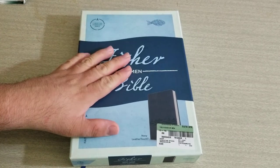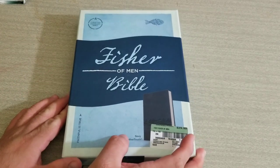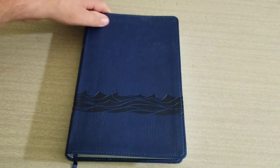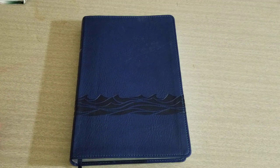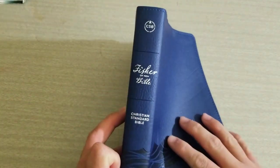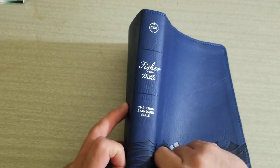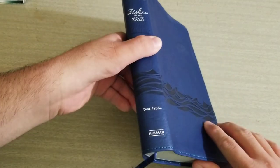Again, this is the Fisher of Men Bible that was just released for July of 2018. As you can see, it is a navy leather touch with beautiful waves etched all the way around. Here's the spine — I love the font of the Fisher of Men, and I love the little CSB logo up here. The waves go all the way around to the backside.